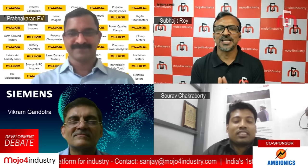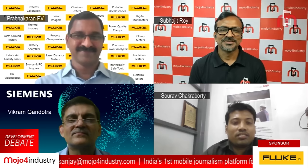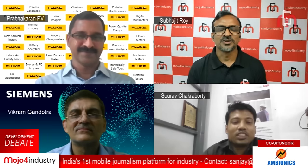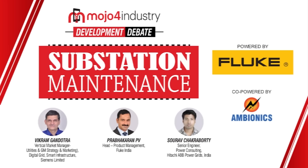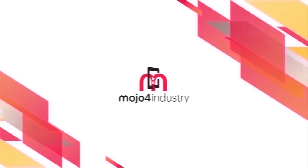Before concluding today's session, we would like to thank our distinguished panelists — Mr. Vikram Gandhutra, Mr. Prabhakaran, and Mr. Saurabh Chakravarti — for sharing your expert opinions. Thank you so much, all of you. We also thank the sponsor of this session, Fluke India, and co-sponsor Ambionics. Please don't forget to subscribe to our YouTube channel and press the bell icon. Thank you so much.